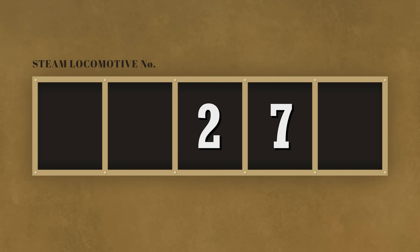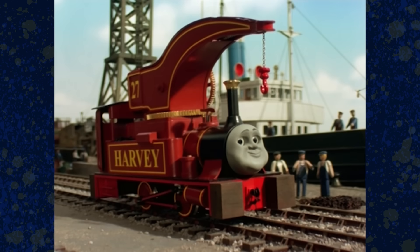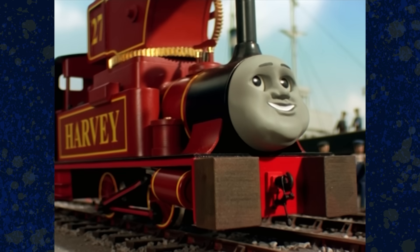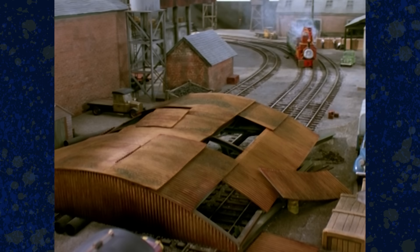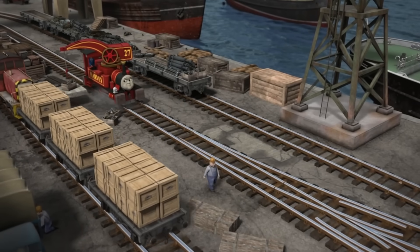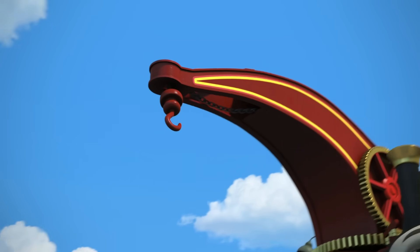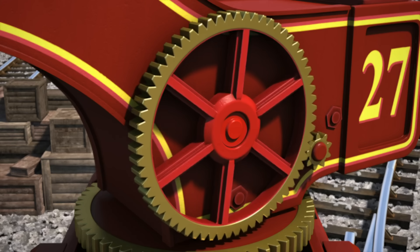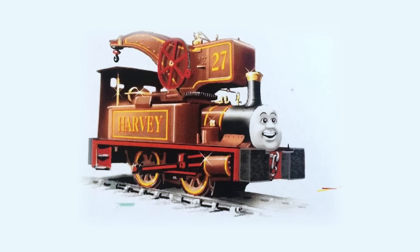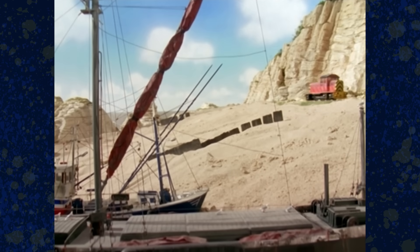Moving up to 27, which belongs to Harvey, the crane engine. Harvey made his debut in Season 6 as the first steam engine to be purchased for the railway since Oliver in Season 3. Harvey seemed to have his 27 before arriving to the railway, implying it may have been a works number or belonging to his previous owner, and he just kept it when he came to Sodor. The real reason behind the 27 is speculation, but I believe it's in reference to Harvey being the 27th standard-gauge engine introduced in the series — assuming he was conceived before Salty, though, as Salty debuts in the episode right before his.